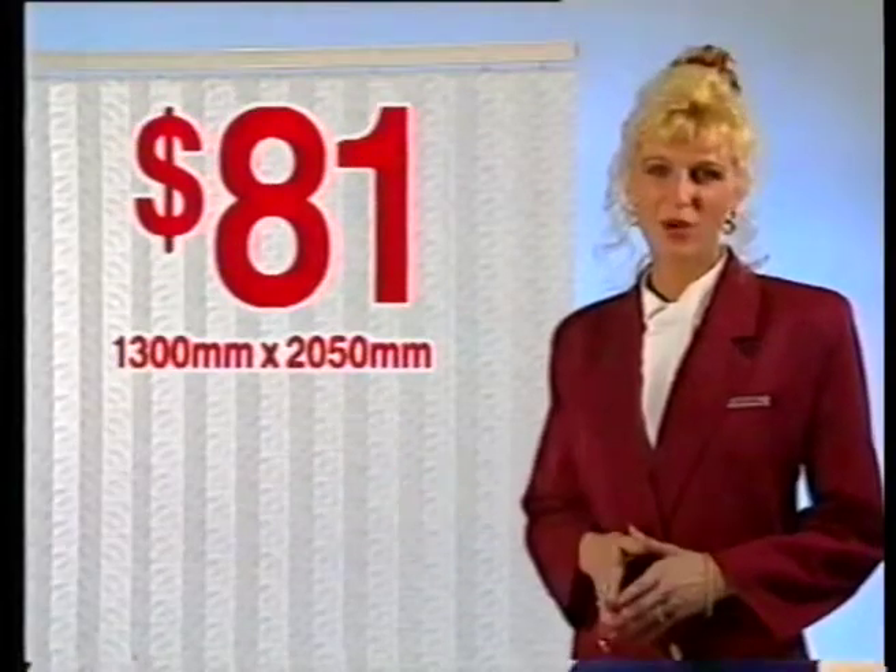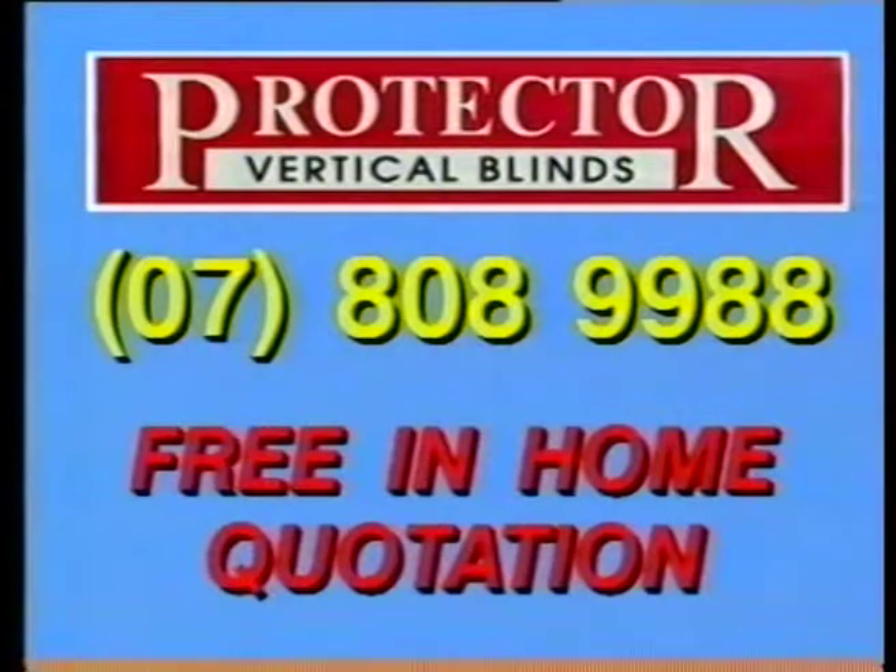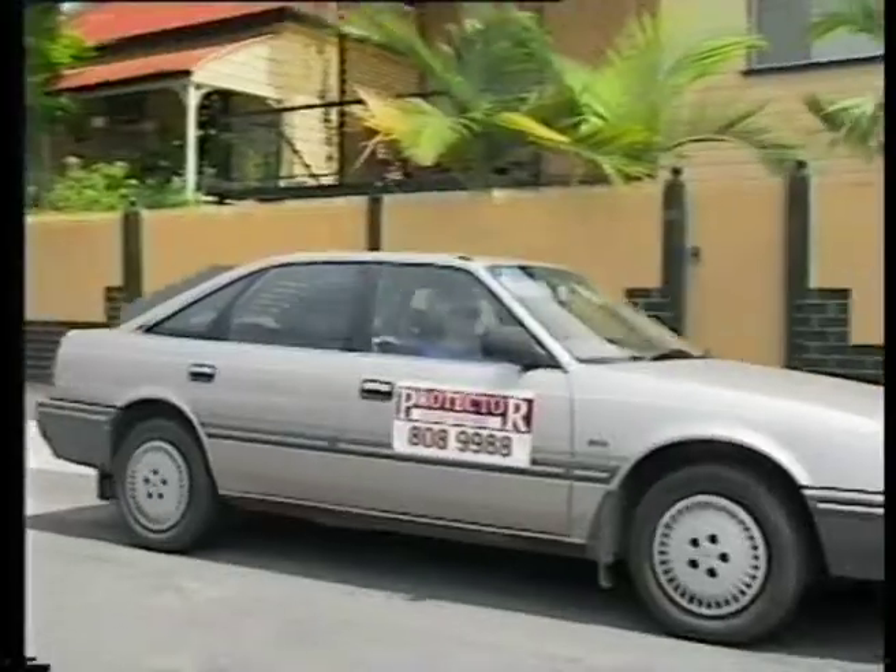Cover this large window for only $81 and receive free fitting and a free mini pelmet. Plus, you can buy on six-month interest-free finance. Call us now on 808-9988 and we'll come to you.